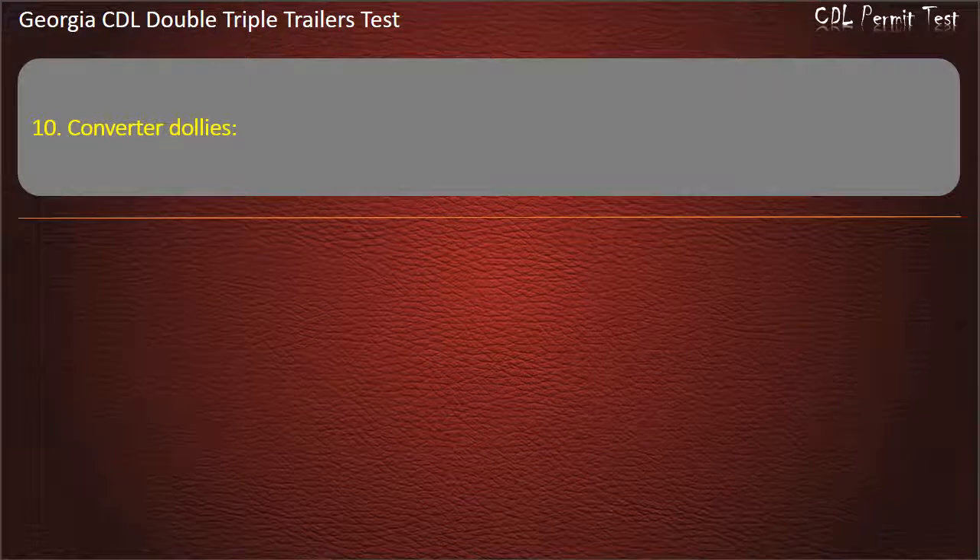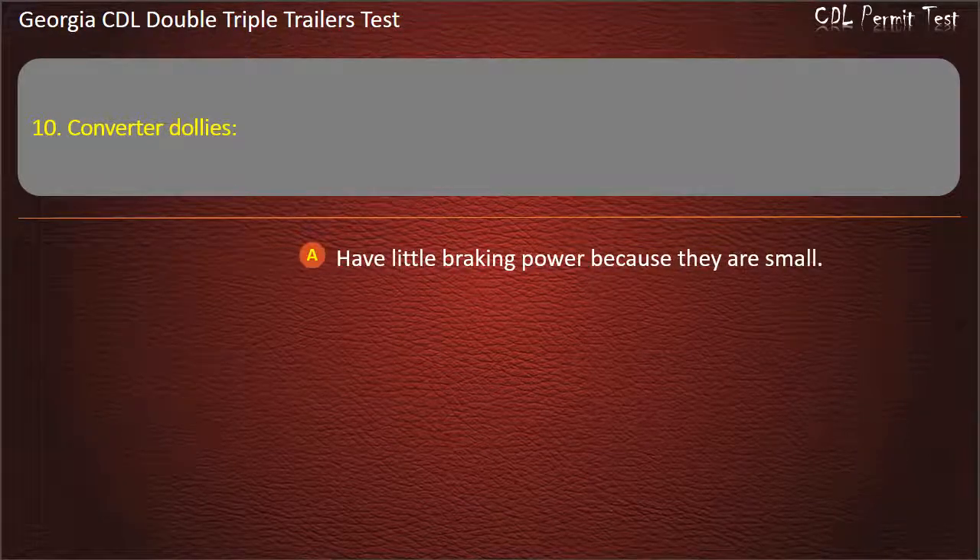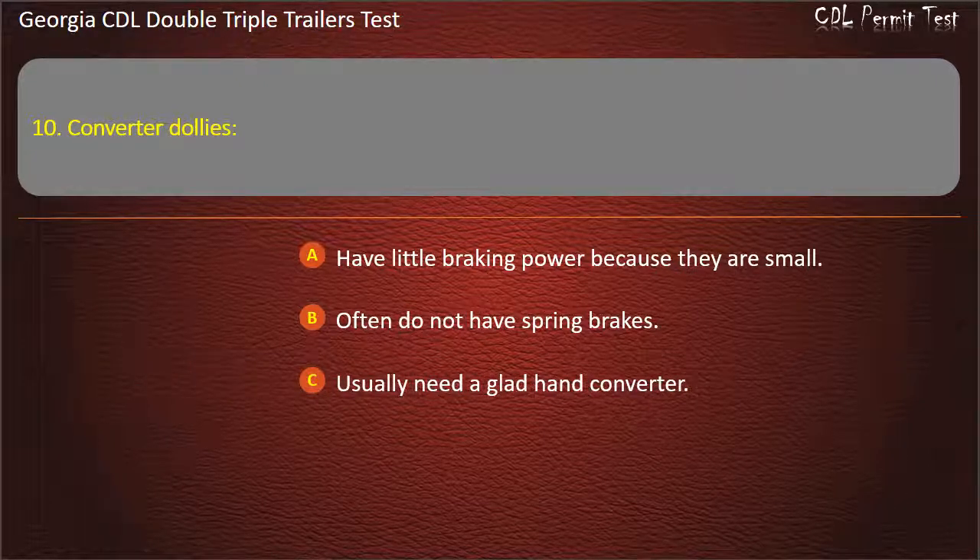Question 10: Converter dollies — which of the following is true? Options: Have little braking power because they are small. Often do not have spring brakes. Usually need a glad hand converter. Answer: Often do not have spring brakes.